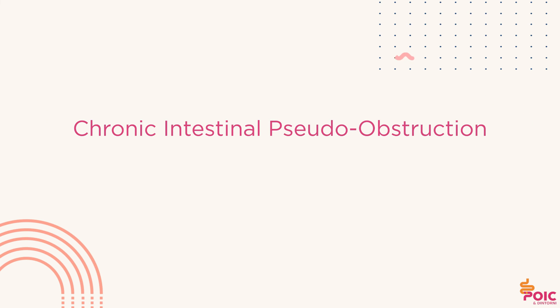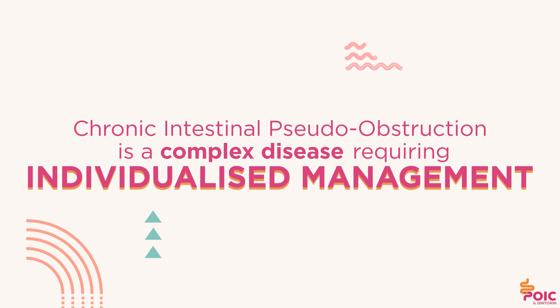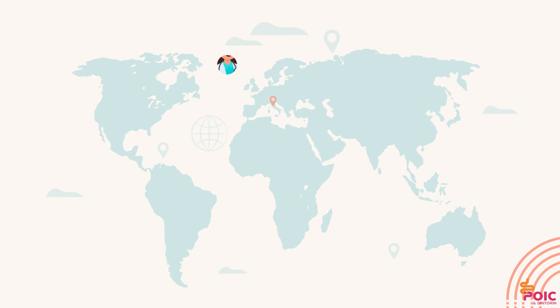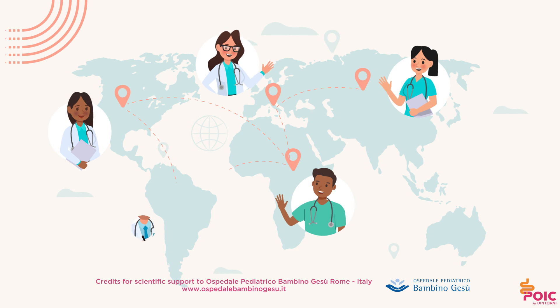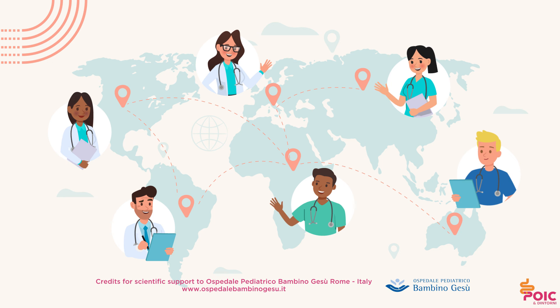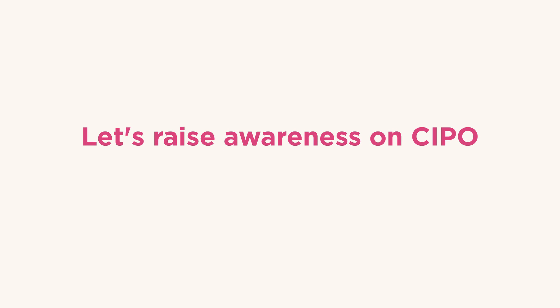Chronic intestinal pseudo-obstruction is a complex disease requiring individualized management. Sharing experience and expertise between national and international experts is pivotal for improving daily clinical care and future research perspectives. Let's raise awareness on CIPO, together.